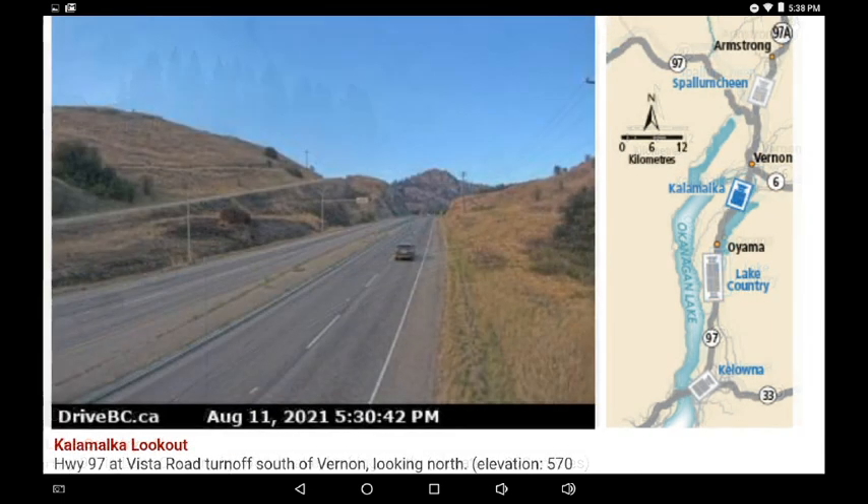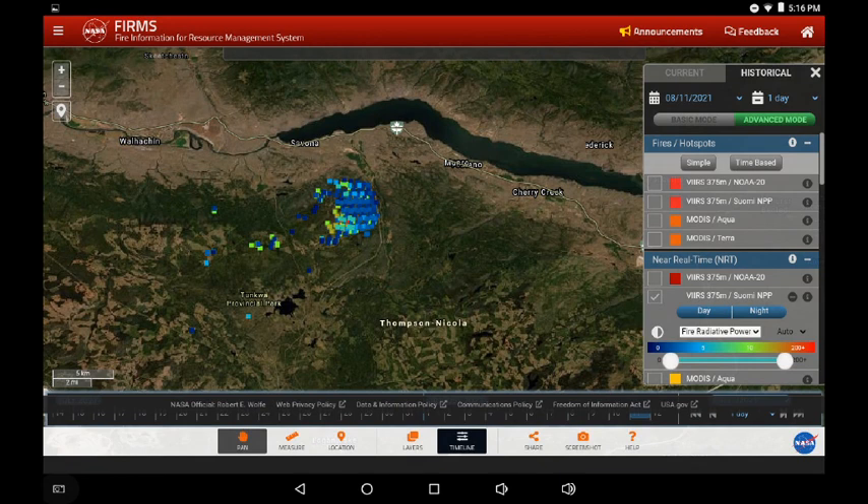If you were in Lake Country, this is what the sky may have looked like for you today. Whereas if you were just a few miles south in Kalamalka, this is what the sky looked like. So it really depended on your proximity and whether or not you were lucky enough to avoid that smoke trail coming off these fire zones. We're moving eastward now to the Tremont Creek fire zone.